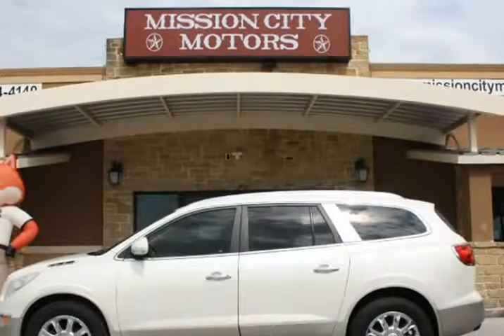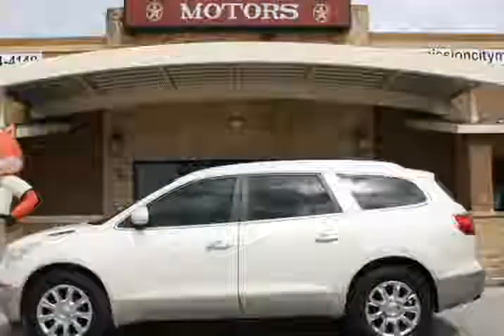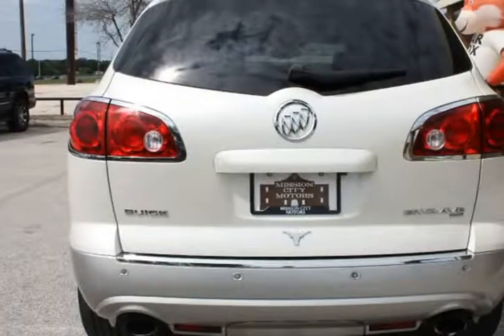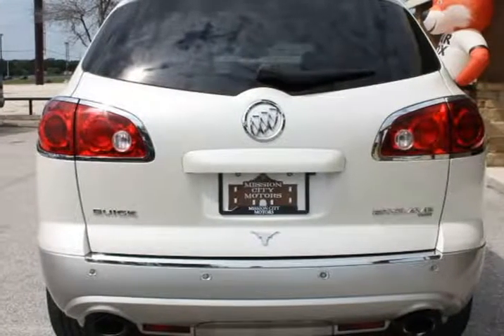Navigation, DVD, rear entertainment, leather interior, full power, third row, chrome wheels, both sound systems, power seats, rear AC. Very clean, inside and outside.